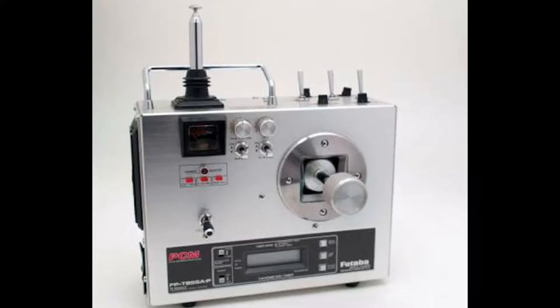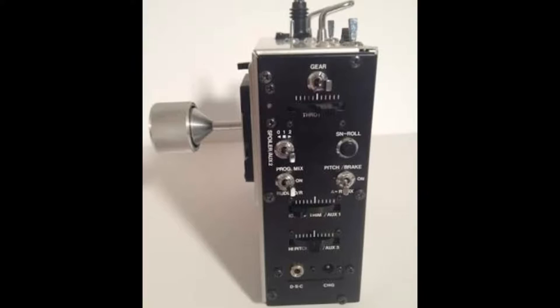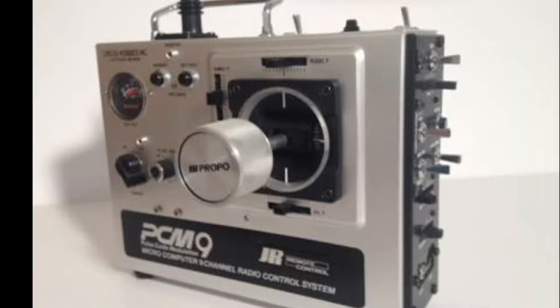Hi, welcome to NZ FPV Ground Station. Today's video is a quick overview of the classic single-stick radios made by JR and Vitaru. These used to be popular at one stage and they soon died out, but it would be nice for them to come back into today's world.